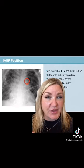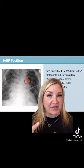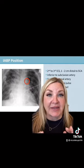It should sit about the second to third intercostal space. You want the catheter to sit distal to the left subclavian, but above the renal arteries. Placement is going to be absolutely key to maximize therapy.